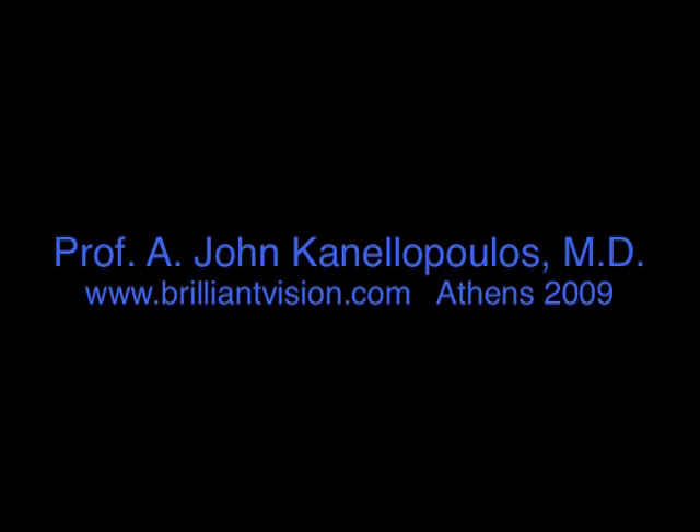And I thank you very much for observing this novel technique. With me again, John Kanellopoulos from Athens, Greece. Thank you.